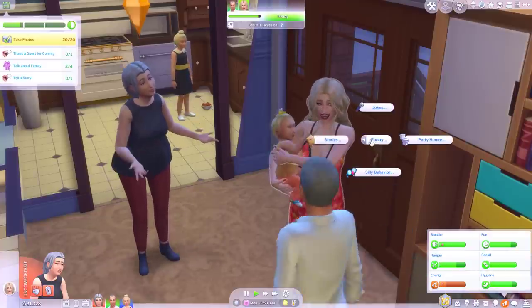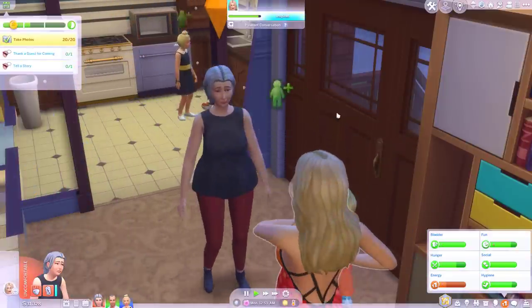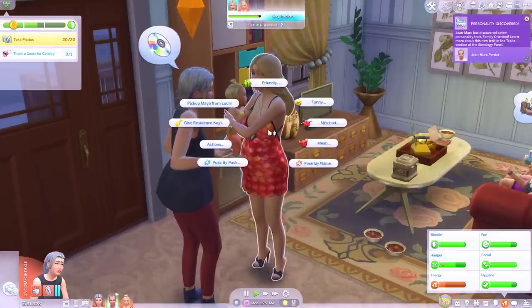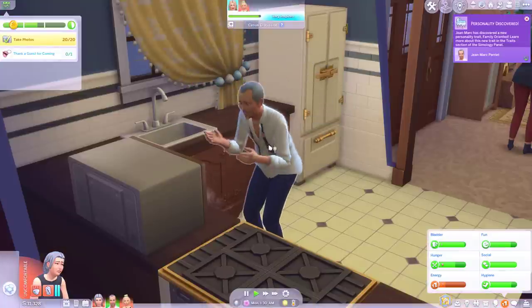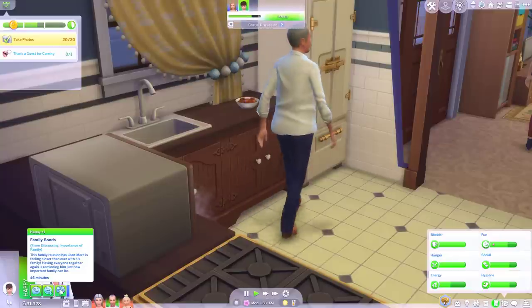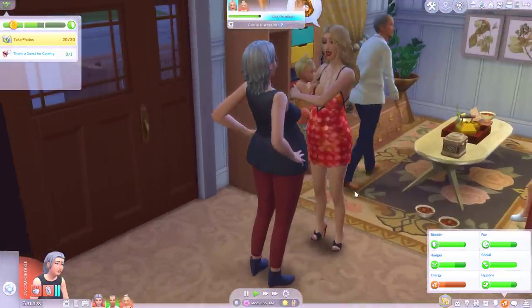Discuss family lineage, discuss future family plans, discuss importance of family — oh I love it, do them all! She looks cute standing there pregnant holding her baby. Jean-Marc you can go take a break — I know you want one. And we will tell a funny story. Jean-Marc has enjoyed spending time with family recently — it's become very important for him to bond with his family. Oh yes, embrace the change. I thought for a second he was going to die or something.